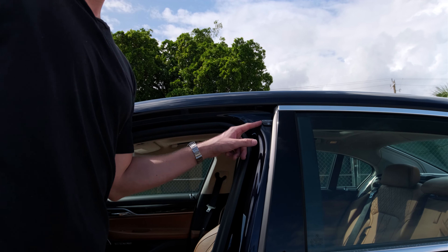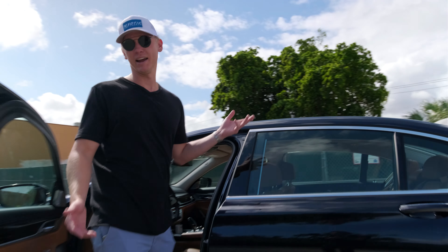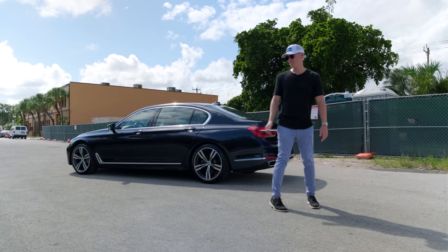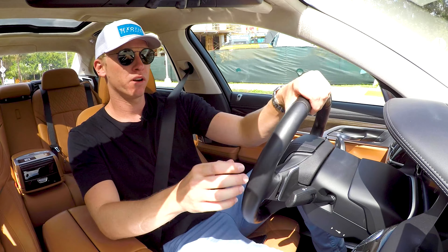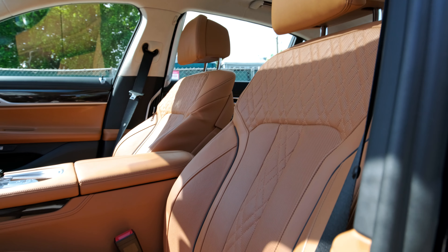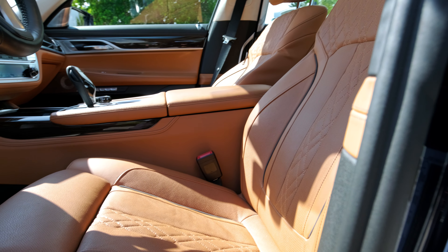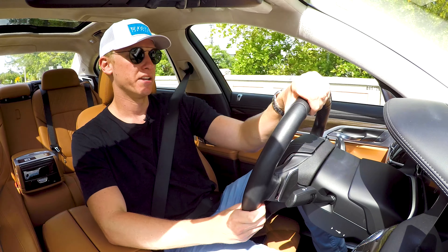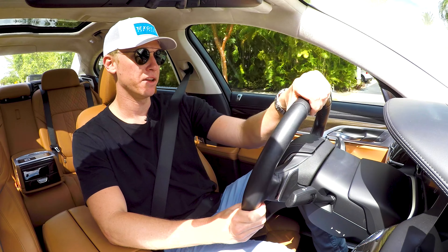Super gimmicky — also something I would expect BMW to do. But if you're into that stuff, it's cool. Let's take this thing for a test drive and see how it performs. So we are in the interior of the BMW 750i, and this thing is absolutely huge on the inside, pretty much what you would imagine in an S-Class or an Audi A8.